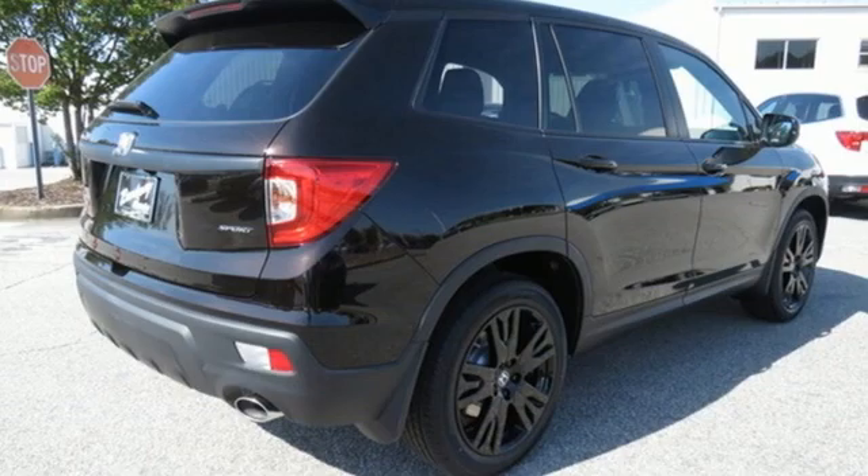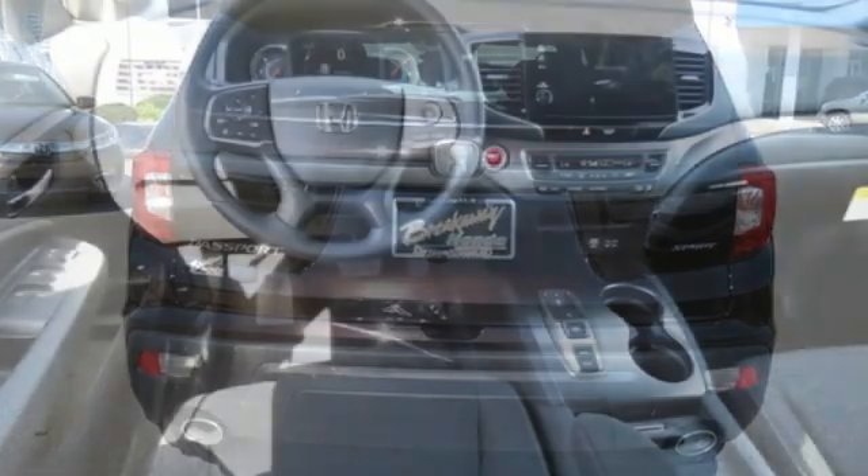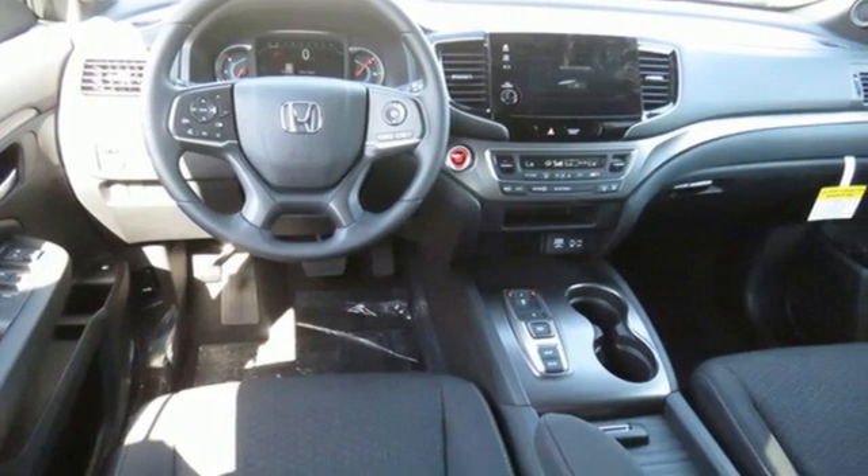V6 engine, dual zone climate control, streaming audio, configurable instrument gauges, manual tilting steering column, and remote engine start.